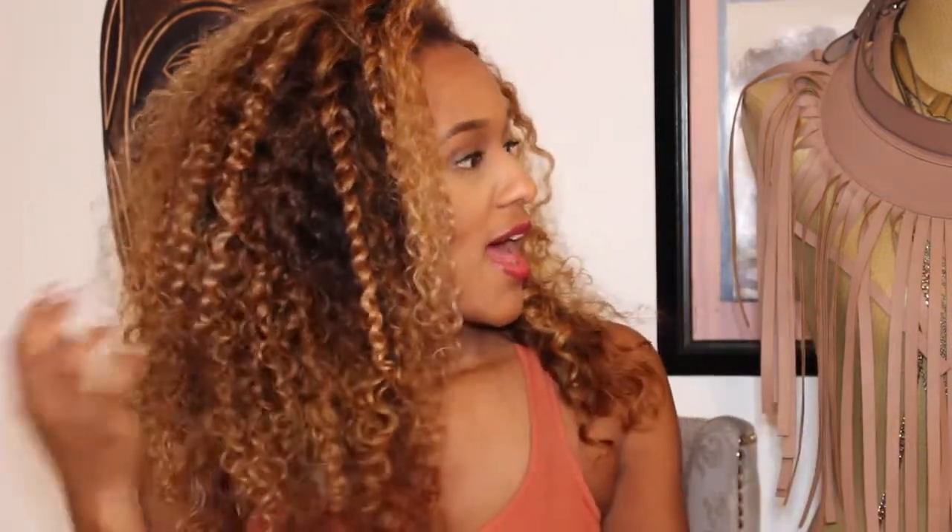I just wanted to do a quick update video on my hair and the installation. This is Kendra's Hair Boutique and the exotic curly. I have a lace closure — an 18-inch lace closure — I have two 18-inch bundles and a 20-inch, and I've had it in for a week now.